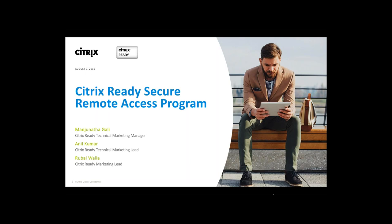Hello everyone. Welcome to our webinar. Today we are talking about Citrix Ready Secure Remote Access. I am personally very excited to bring you this program today. I'm joined today by two of my colleagues, Manju and Anil, who will take you through the technical details of the program.